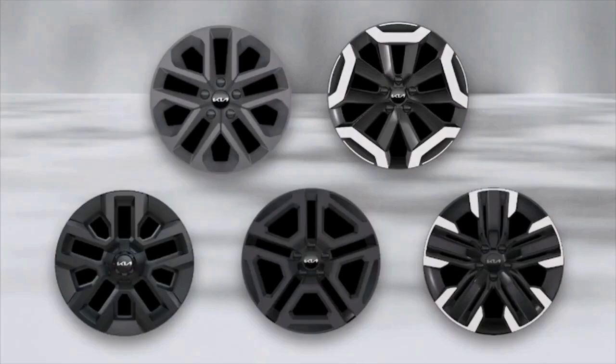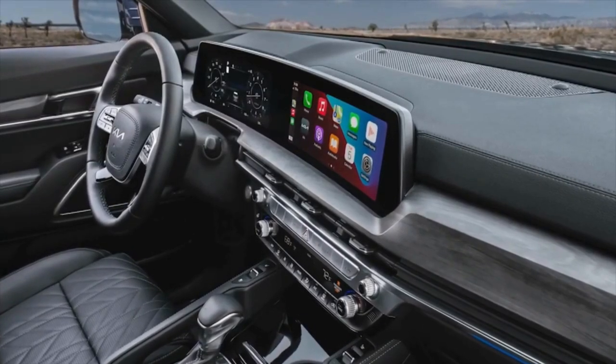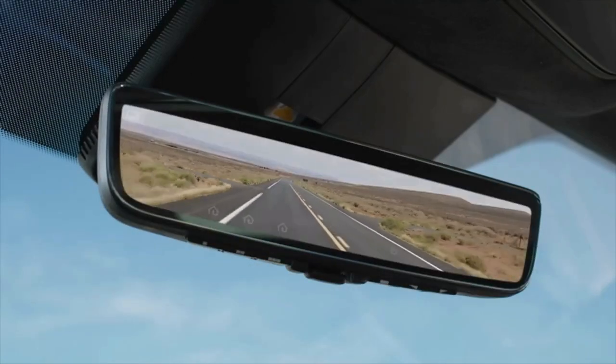Telluride will also feature an entirely new lineup of wheels. Inside, the update is transformational. With nearly 25 inches of curved display, Telluride is more high-tech than ever. The new full display mirror is a first for Kia — you have the option of using it as a regular mirror or switching to a view from Telluride's rear camera.